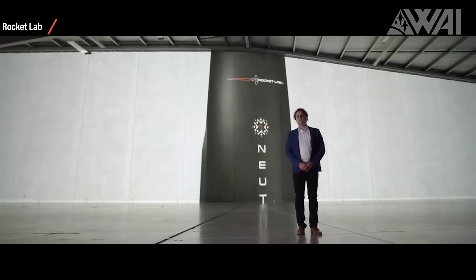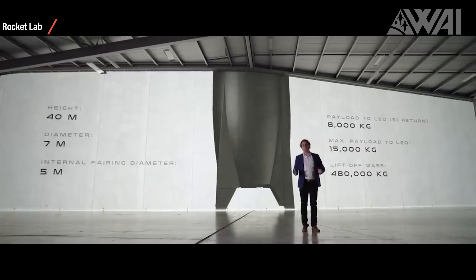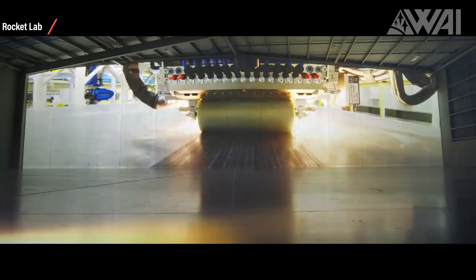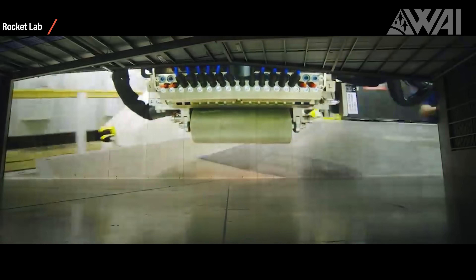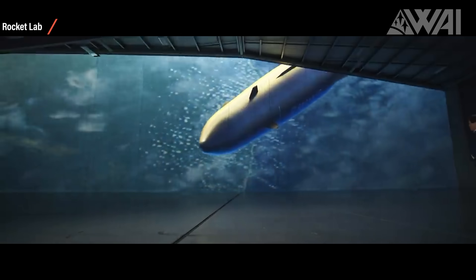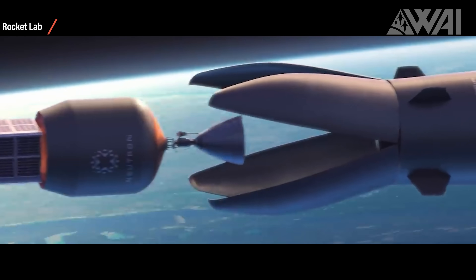Terran R is still set for a first launch no earlier than 2024 — only two years away. The aerospace industry keeps changing, and efforts from many different developers are ramping up. Already established players like Rocket Lab with their Neutron rocket, equally set to launch for the first time in 2024, are revolutionizing the market with exotic-looking concepts and new ideas. It's impossible to say who will prevail, but we're looking at a very promising future for the space industry. After many years of little change, the aerospace industry is becoming what it should be — full of new ideas, unique concepts, and thousands of bright engineers heading into a bright future for spaceflight.